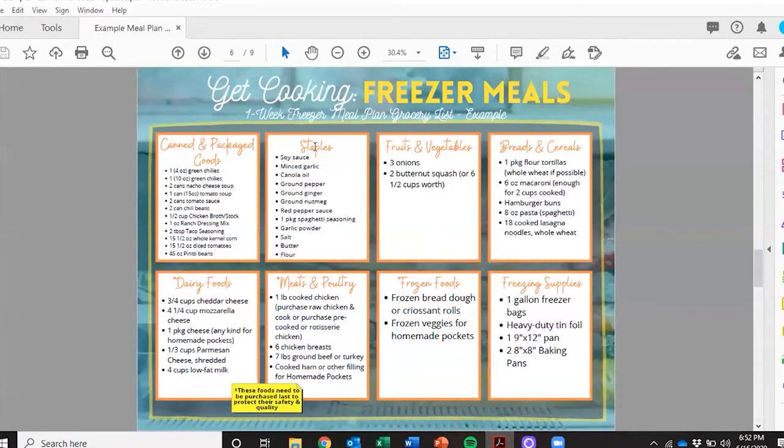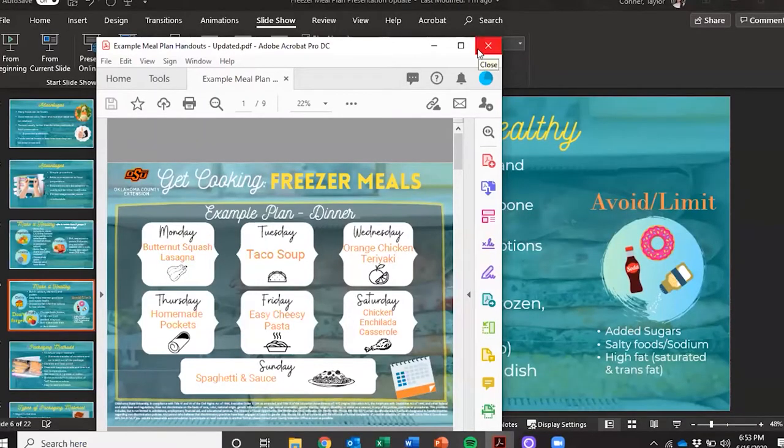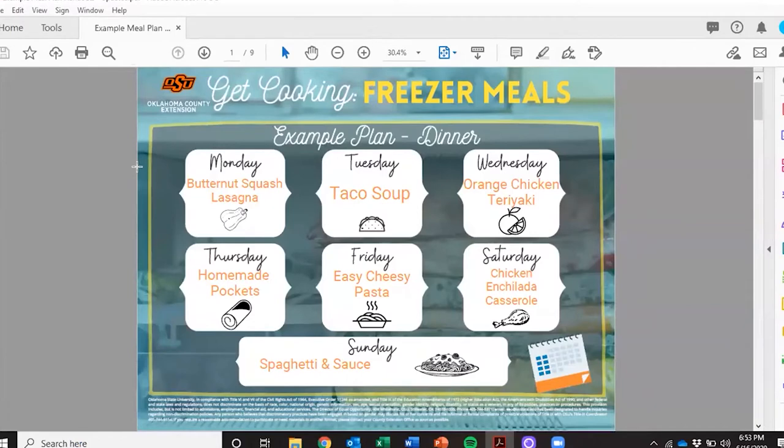I have created for you an example plan that hopefully you can use and find useful at home. One of the biggest things — if you're coming to this presentation thinking you're just going to start making freezer meals seven days a week — I will tell you that's not realistic because you'll find out really fast you'll be in the kitchen for five hours preparing for a whole week. So I challenge you: if you're going to get into making freezer meals, start out with one day, or maybe two days, whatever is comfortable. Don't overwhelm yourself because then you probably won't want to do it ever again.